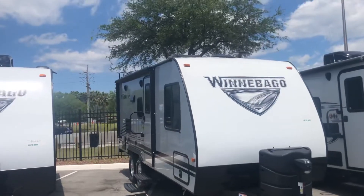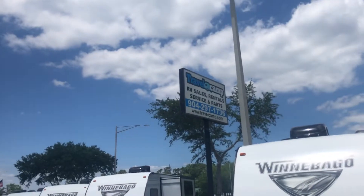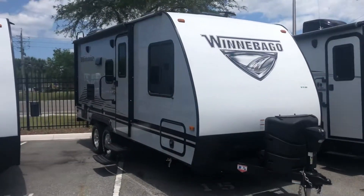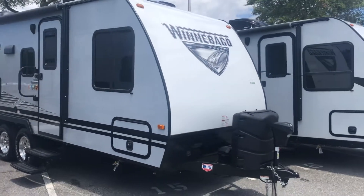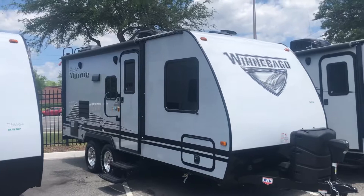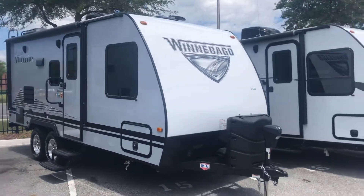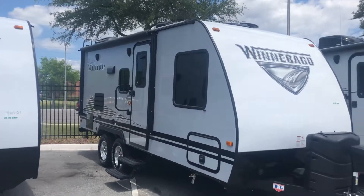Hello, this is Jake here at Travel Camp on Beach Boulevard in Jacksonville, Florida. Just want to take the time and make this short video for you. This is one of several models that we have available on this exact floor plan. It's a 2020 Winnebago Micro Mini, 2108 FBS model.